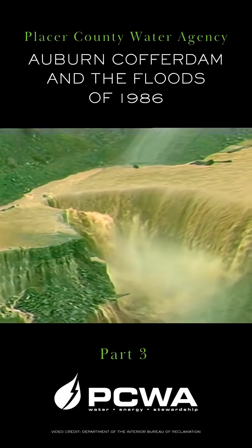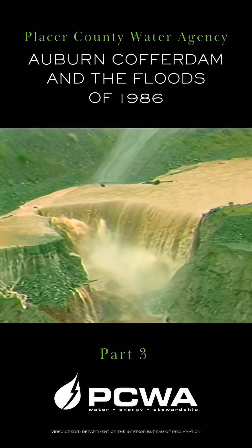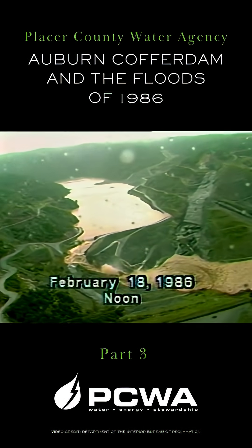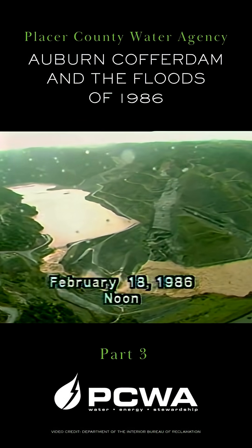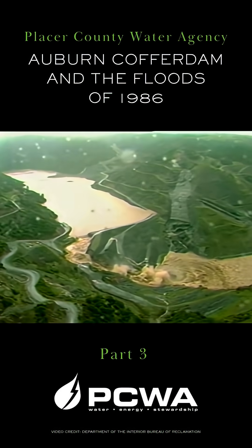The erosion has progressed through the entire spillway channel and is starting to move back to the plug. It is now noon on February 18th. From a helicopter, we get a different perspective as the erosion nears the plug. The flow is substantial, and the elevation in the reservoir is still near its maximum.